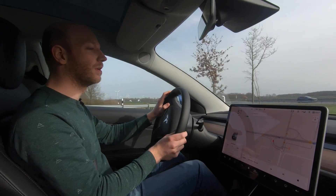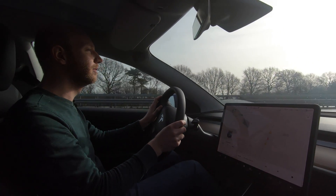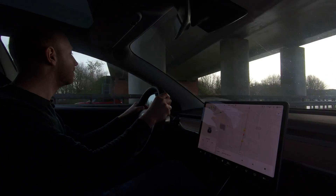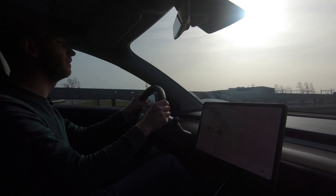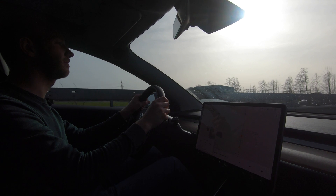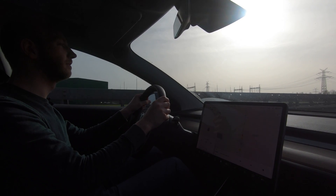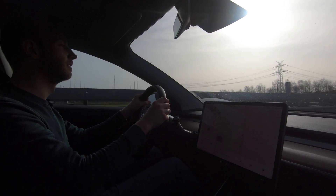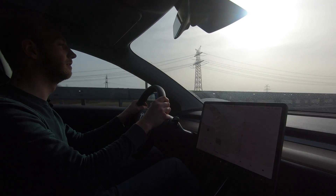Luckily for me, this car corners quite well. 50 kilometers an hour and no car. Power it. Before you know it, you do 150. It's insane. Car in front of me, hopefully it goes faster. Come on, man. I have to do some work here. Hurry up. I do this for the greater good.